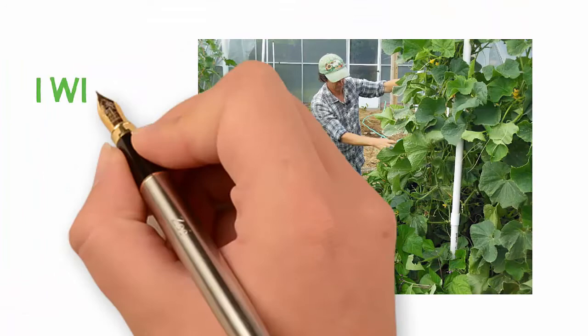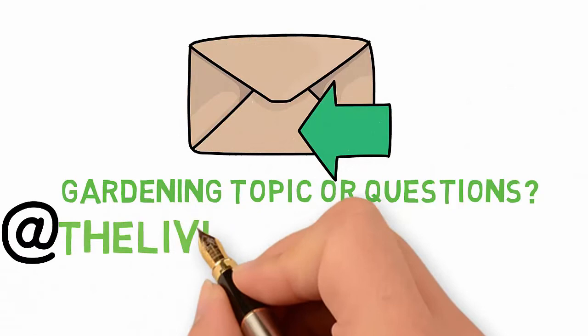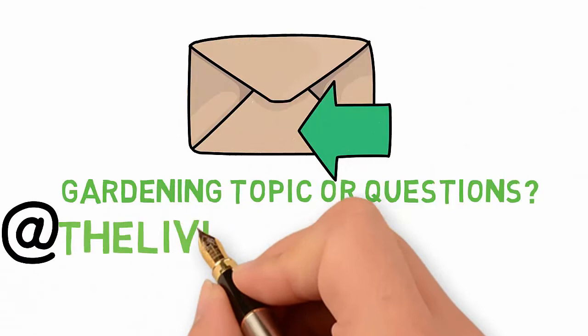If you have a topic you'd like us to make a video about, or if you have a gardening question, you can email us at thelivingfarmatts.net. Do you know anyone frustrated and struggling with their garden? Share this video so they can begin to transform their garden into a high-performance garden too — they'll thank you later. I look forward to seeing you in the next video. May your garden be easy, fun, productive, and always organic.